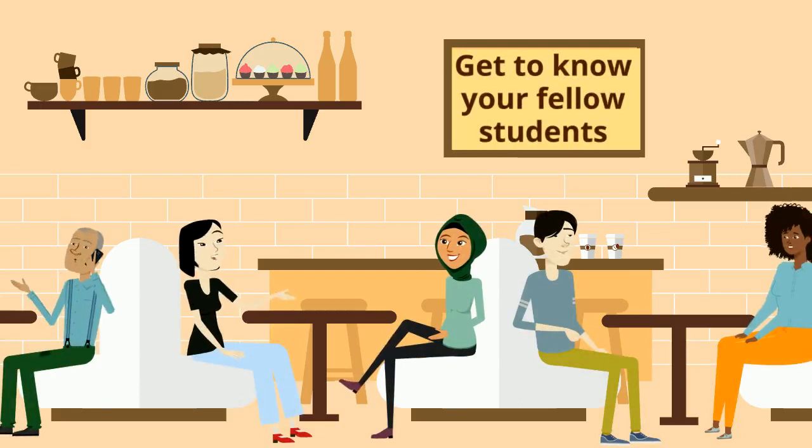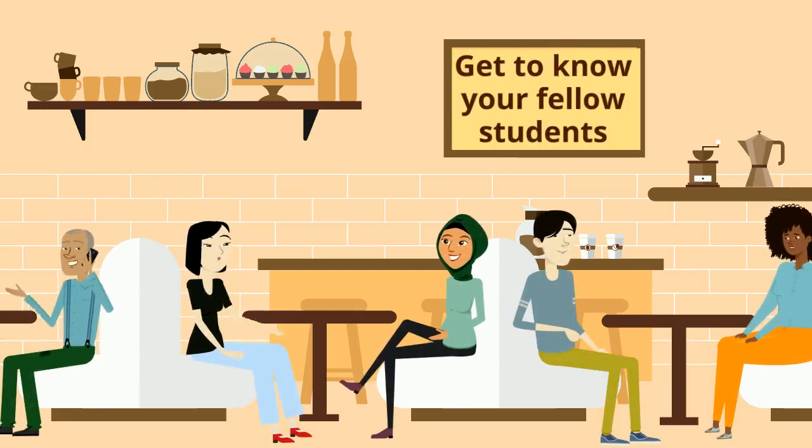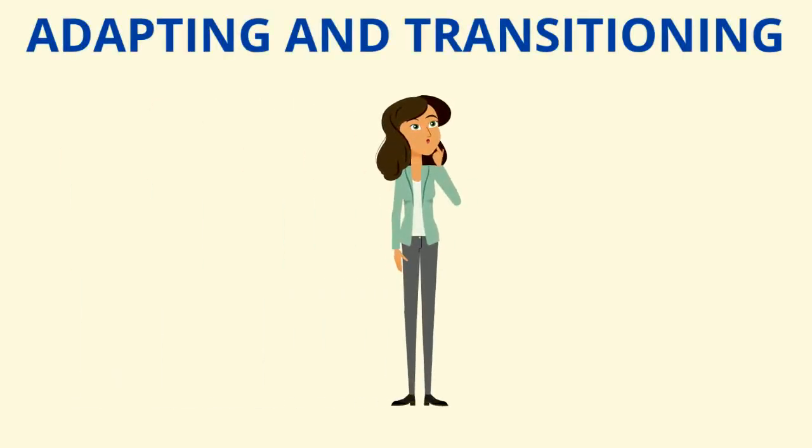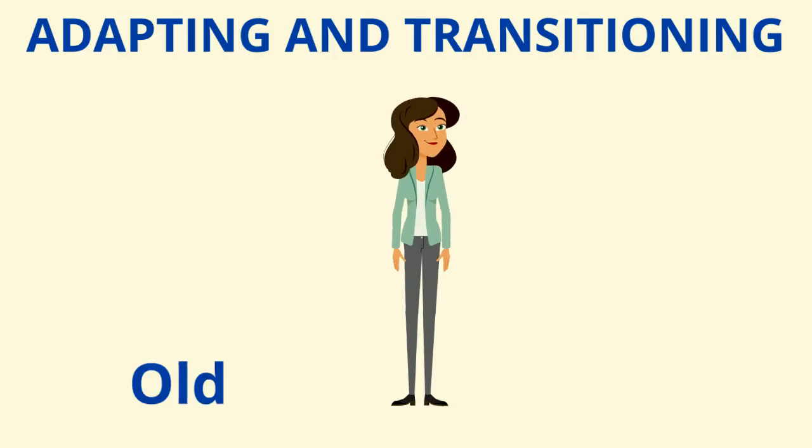As well as studying hard, get to know your fellow students. There's a lot of research to show that making friends at university helps you succeed. Finally, as you're adapting to a new environment, keep thinking about which strategies you have used in the past that will help you, but also which new strategies you want to try out to help you adapt.